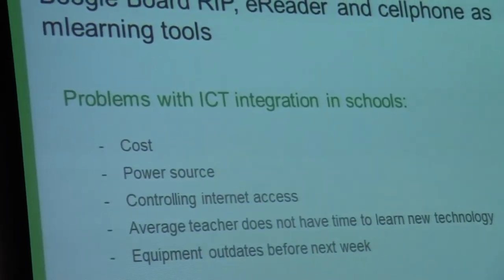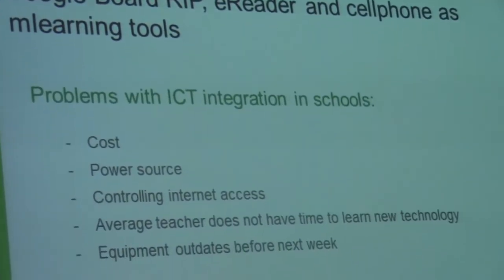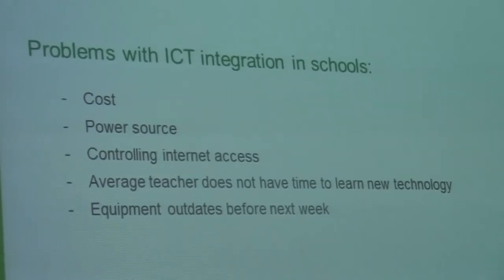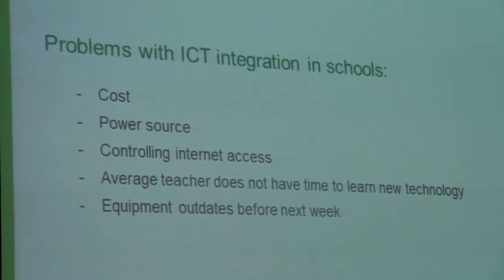The problems with ICT integration at the moment is that most of us want the three-clicks solution. If it doesn't work in three clicks, we don't like it. Also, most of us are scared — myself included — of what the children know and I don't know.